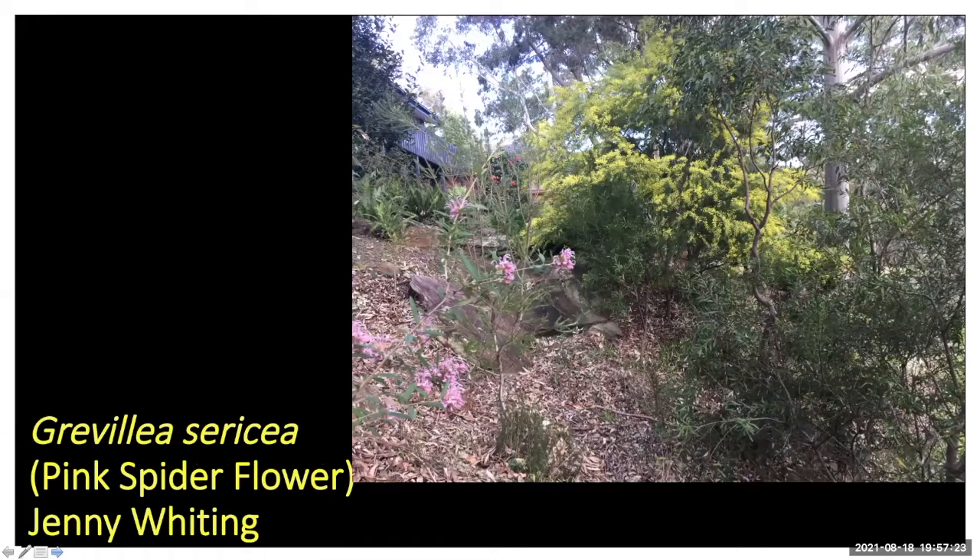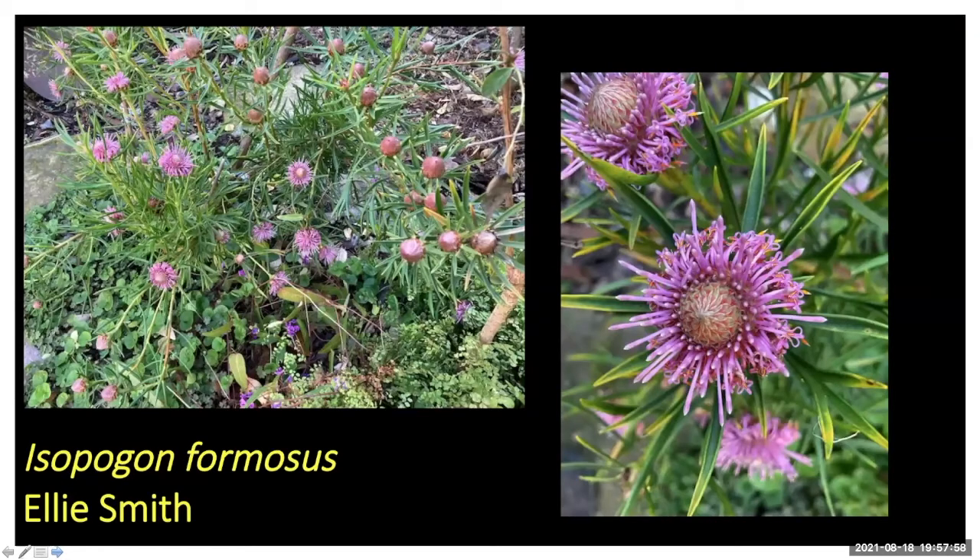Jenny's photo shows Grevillea sericea on the left-hand side — that's the shrubby form, not the pink midget form. Great bee attractor. You should be able to grow it with good drainage, like on a sandstone outcrop — that's how you find them in the wild.